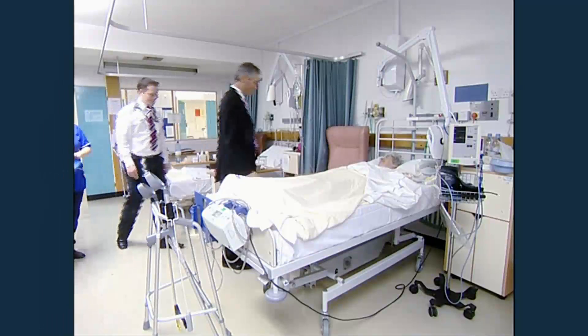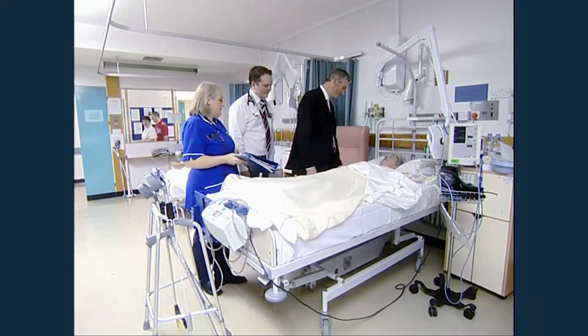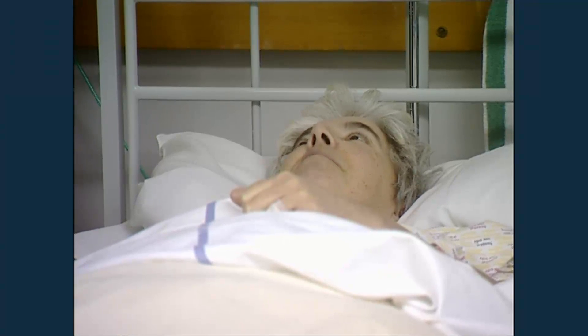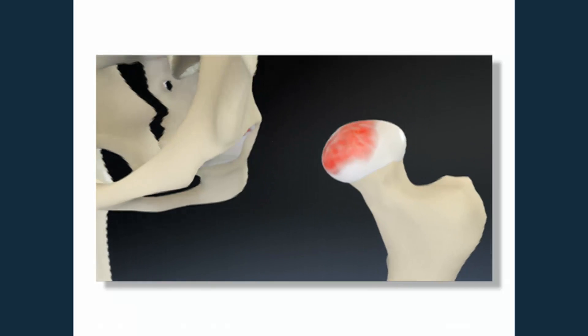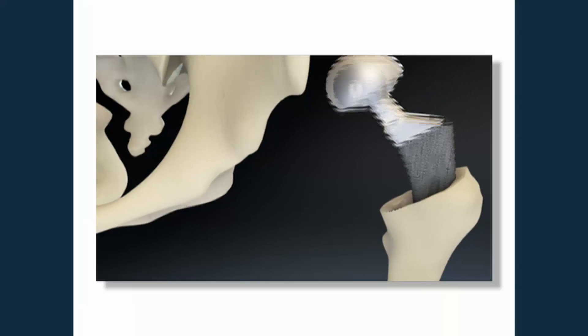Hip replacement surgery is an extremely successful surgical procedure with around 50,000 operations performed in the UK every year. So what is a hip replacement? In very simple layman's terms, this operation will enable the ball and socket joint in your hip to work properly again.